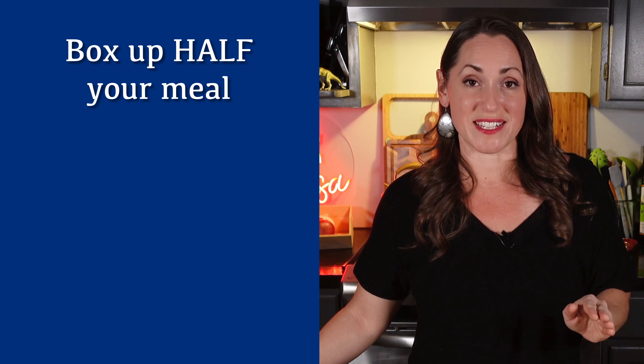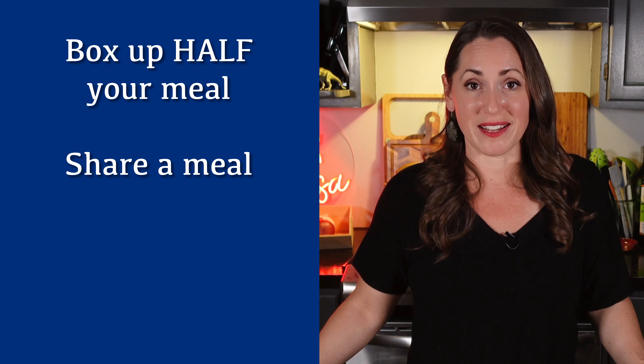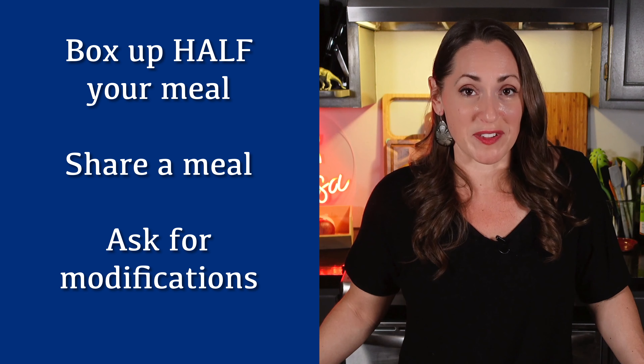Watch portion sizes. Portion sizes at restaurants can be two to four times the size that they really need to be. Here's a really good tip to make sure you're not overindulging: have your waiter or waitress box up your meal before they even bring it to the table, and have them bring the boxed portion with the check so that you're not tempted to eat it right there during dinner. Or ask for a to-go box with your meal so you can box it up quickly at the table. Or think about sharing your entree with somebody else. It's perfectly fine to ask for modifications, and a good restaurant will honor your substitutions to make your meal more macro-friendly.